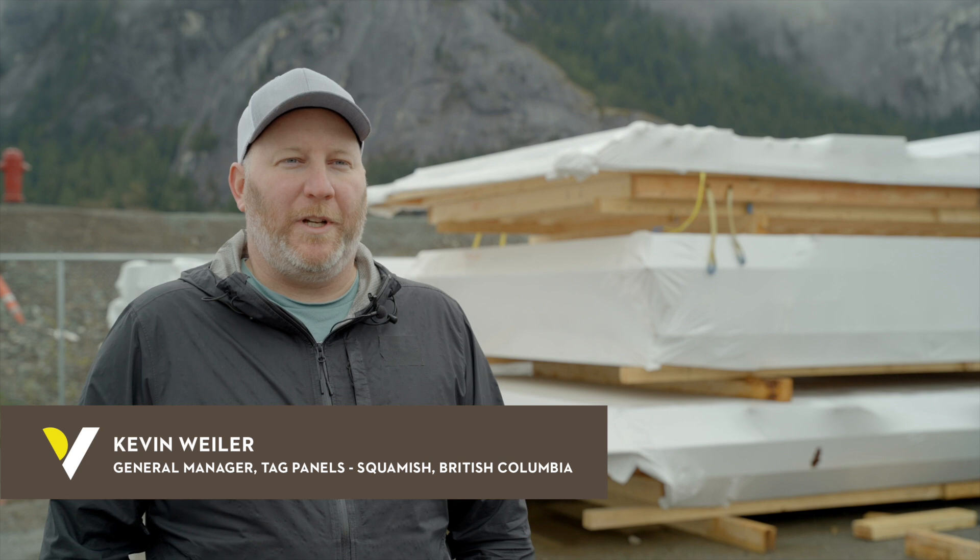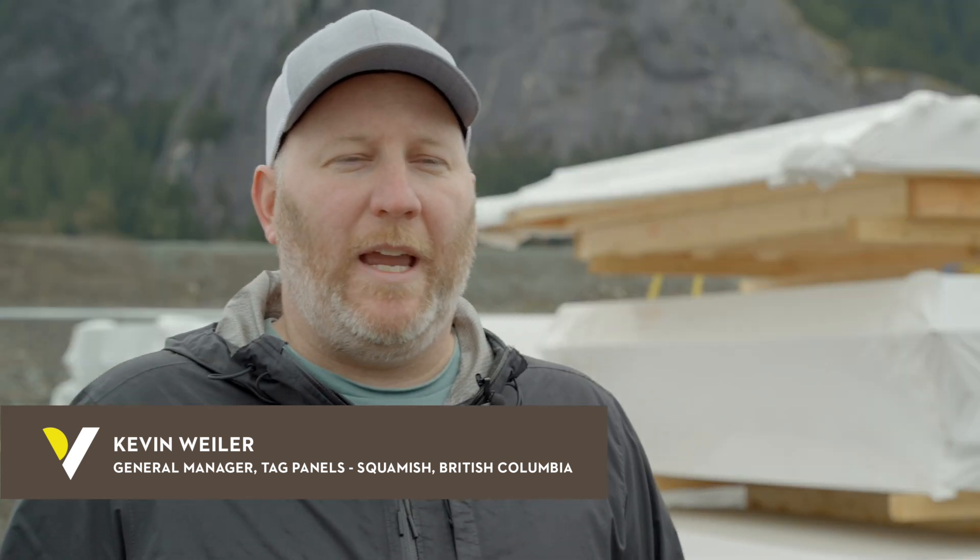Tech Panels is a high-performance off-site construction company. The packages you can see behind me — they are going to be buildings one day.